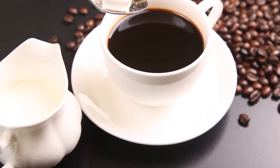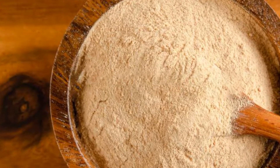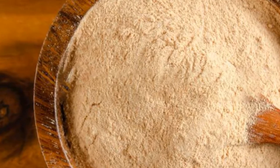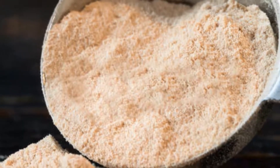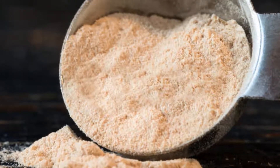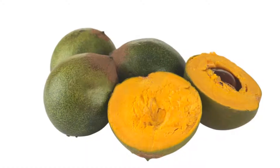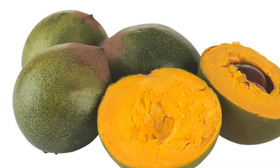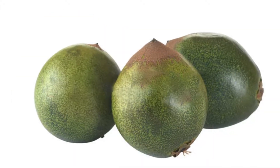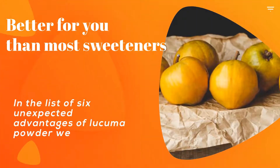While fresh leucuma fruit isn't generally available outside of South America, leucuma powder may be found at many health food and Latin grocery stores around the world. Because of its sweet taste and alleged health benefits, leucuma powder has become a popular natural alternative to refined sugar and artificial sweeteners. Leucuma is naturally gluten-free and vegan, and you can even buy leucuma powder that is certified organic. The pulp of a raw leucuma fruit has a mildly sweet flavor and a slightly dry, mealy feel. Leucuma powder has a butterscotch and sweet potato flavor with maple syrup or caramel undertones.